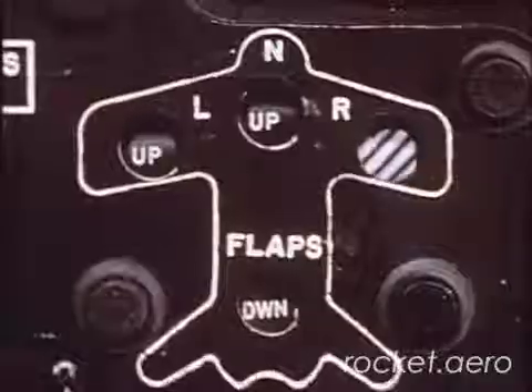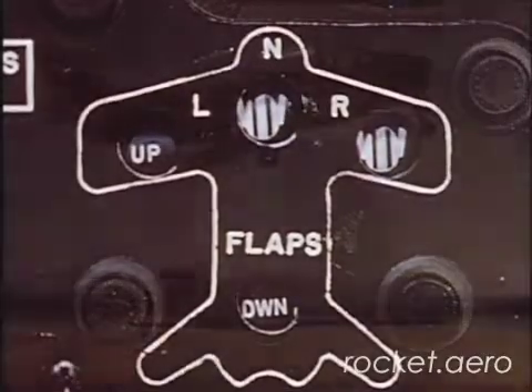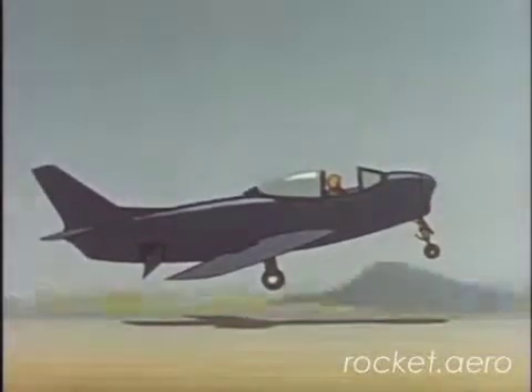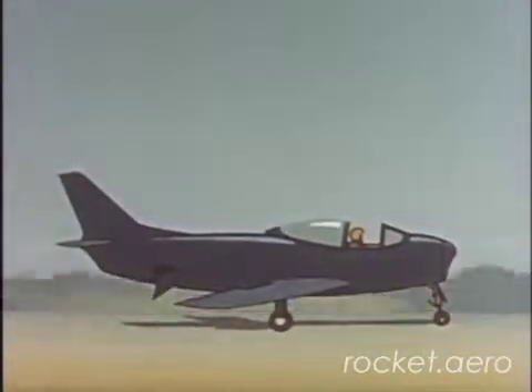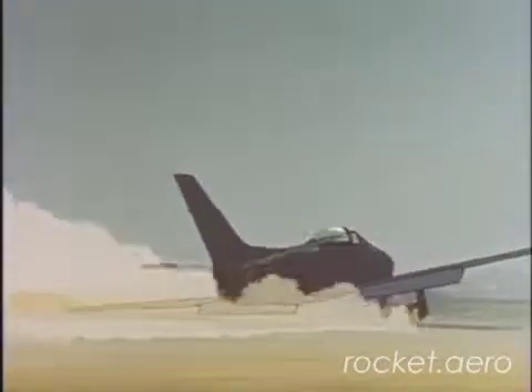If one main gear and the nose gear are locked down but the other gear did not extend, prepare for a landing gear emergency approach. Hold the wing up — when it drops, it drops fast and you may ground loop. Get out and away from the airplane immediately.